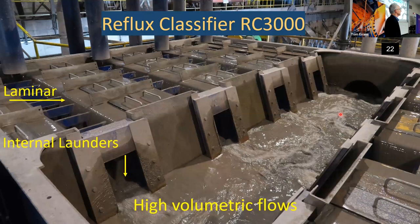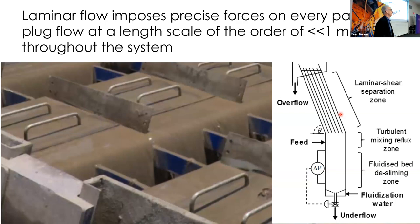What you're looking at here is the top of an RC3000 unit — it's an iron ore operation in Northern Europe. Very turbulent looking in the launder, but within the channels, it's laminar. Why is it laminar? Because the channel spacing is probably around six millimetres, very closely spaced. Throughout a device that's metres by metres — maybe 10 or 20 cubic metres — within a one millimetre cube of space, you could pretty well nail what the forces are acting on the particles in every part of that system.